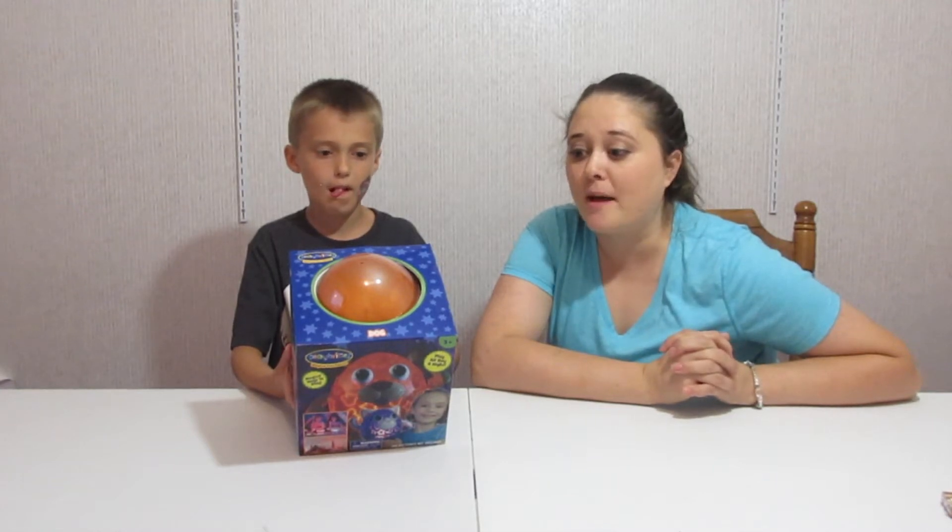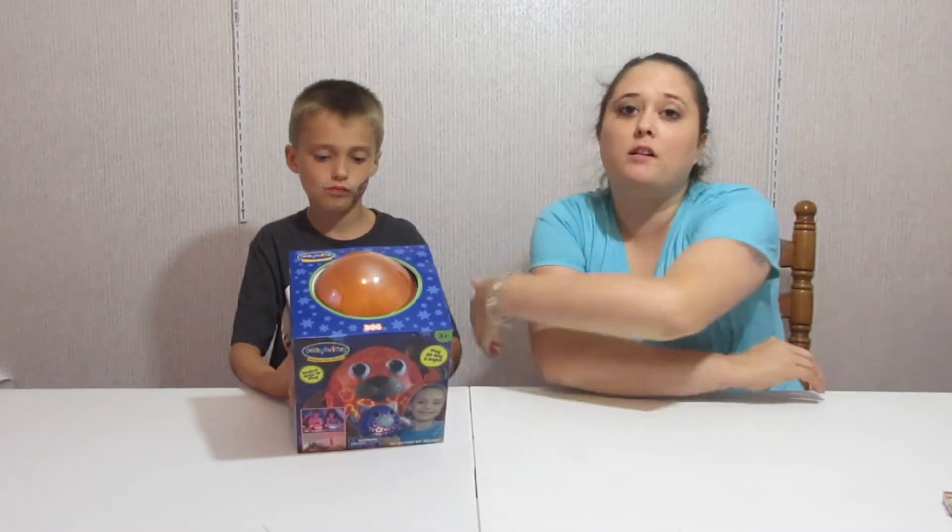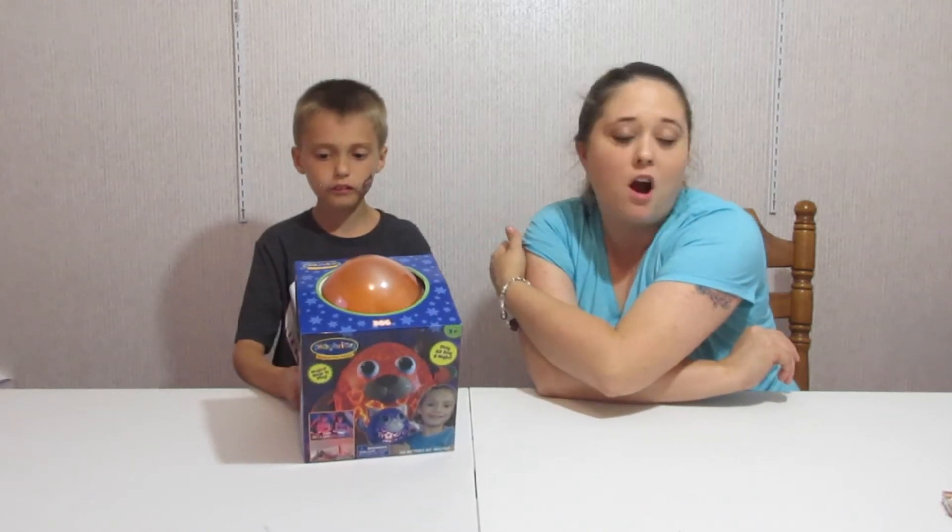Hello, this is Caleb and we have the Play Brights. I saw these on the commercial and I was like, 'Mommy can I have one?' and she said when we film, and now here it is. We want to thank the folks over at J Play, who are the creators of Flipazoo's, for sending us this to review. These retail for about $19.99 and they are available on PlayBrights.com or you could go to Toys R Us.